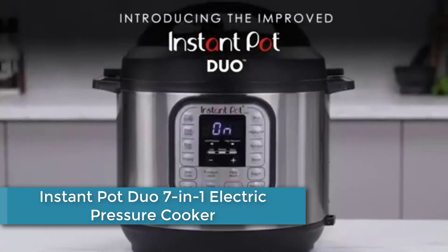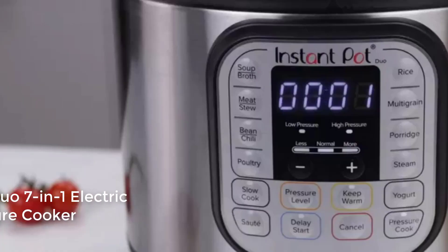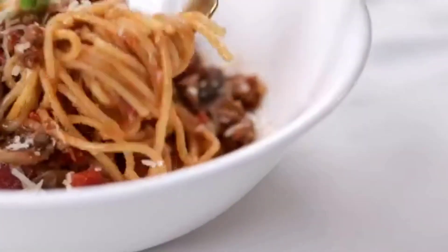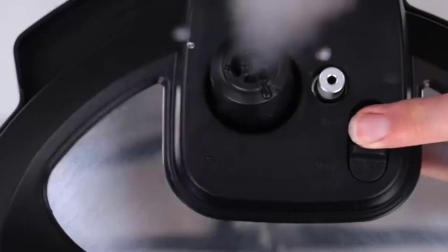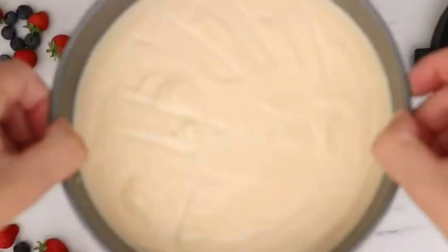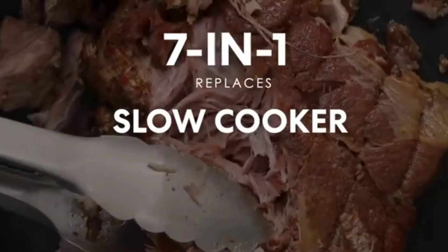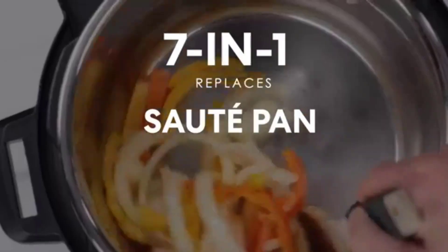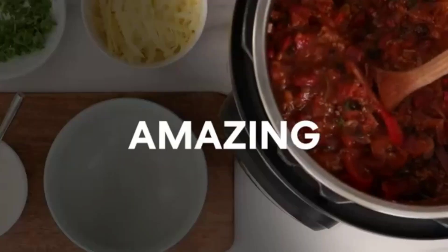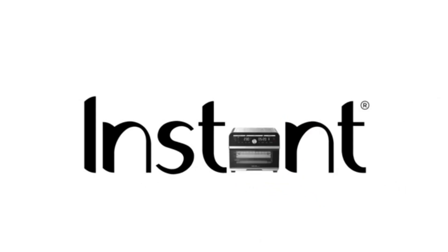Finally, at number 1: Instant Pot Duo 7-in-1 Electric Pressure Cooker. This versatile kitchen appliance combines the functions of seven appliances into one, including a pressure cooker, slow cooker, rice cooker, steamer, sauté pan, yogurt maker, and warmer. It has a large capacity, multiple cooking presets, and a variety of safety features to make cooking fast, easy, and safe. The Instant Pot Duo is designed to save time and effort, making it an essential tool for busy home cooks who want to prepare healthy, delicious meals with minimal fuss.